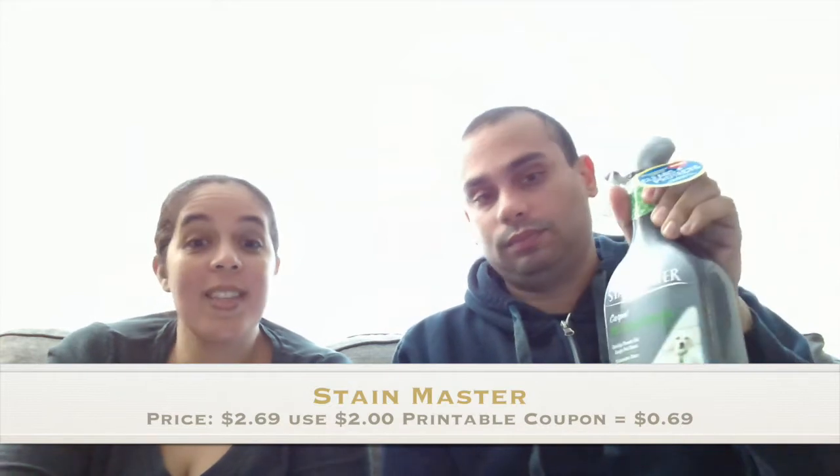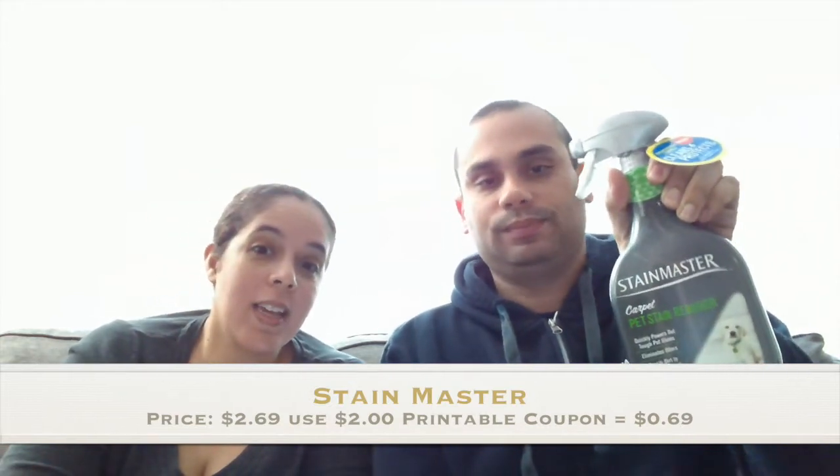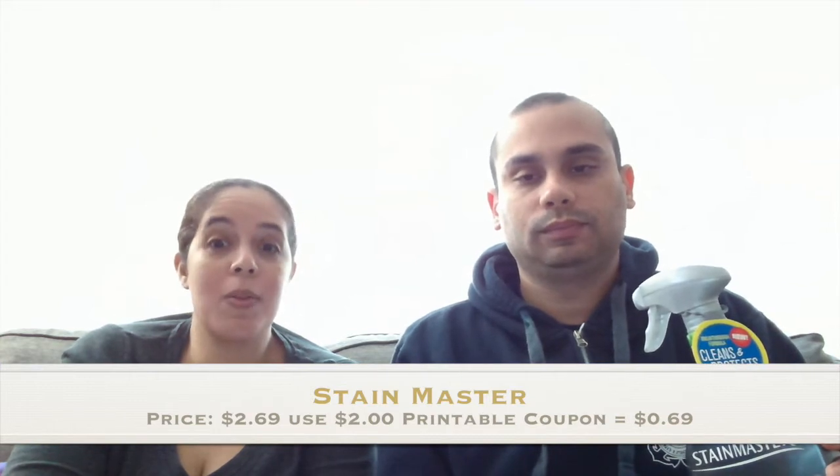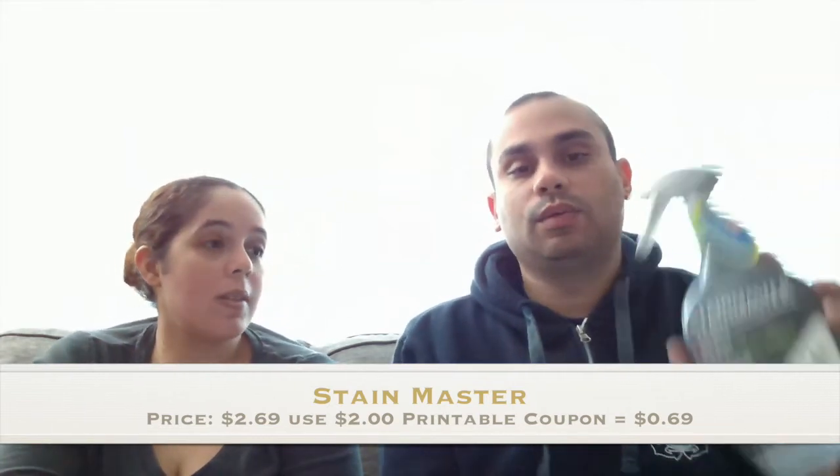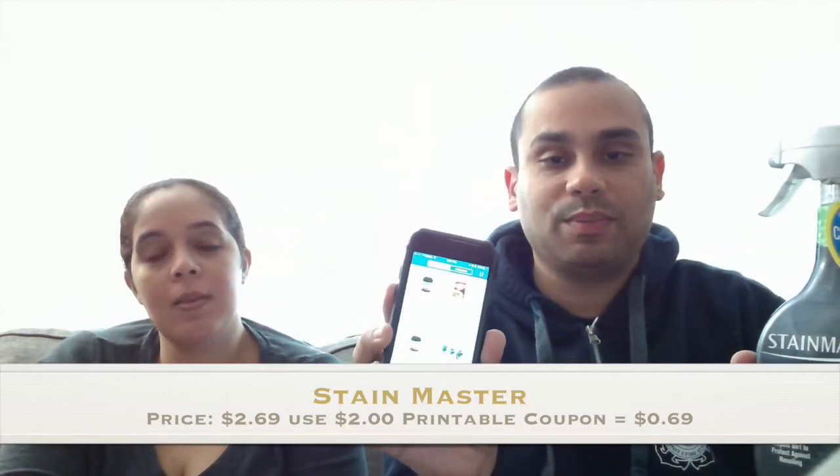We'll start first with our Stain Master, so that was $2.69 and I had a $2.00 printable coupon making them $0.69. And if you have SavingStar, they'll be free — actually you make 31 cents. It comes out free and you make money out of it. SavingStar is an app you can download; we have it on our iPhones.